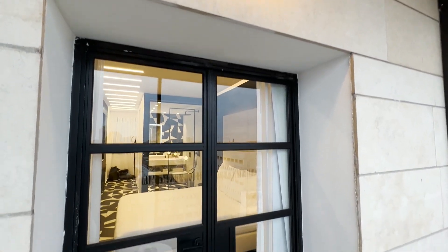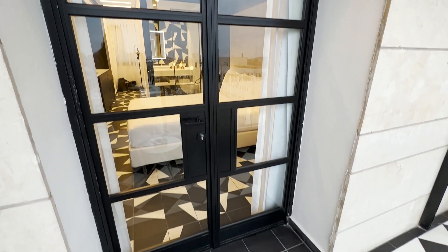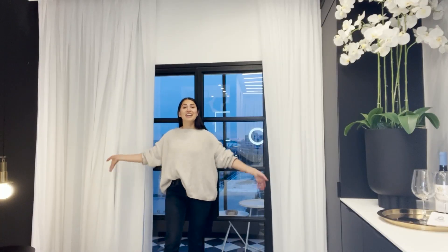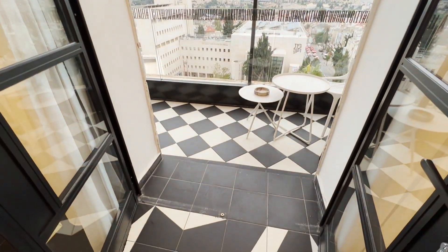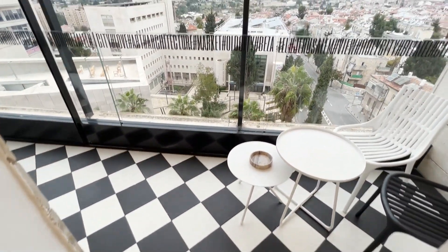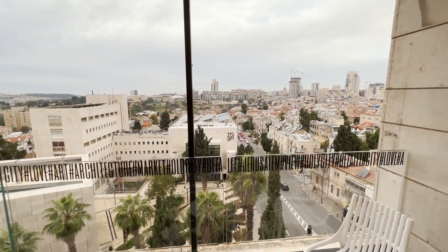But my absolutely favorite part of this entire apartment are these steel-framed doors that lead out to the balcony, each with beautiful plush white curtains on either side. I just love this statement piece — I think it's so, so beautiful. And the balcony itself is also incredibly gorgeous.